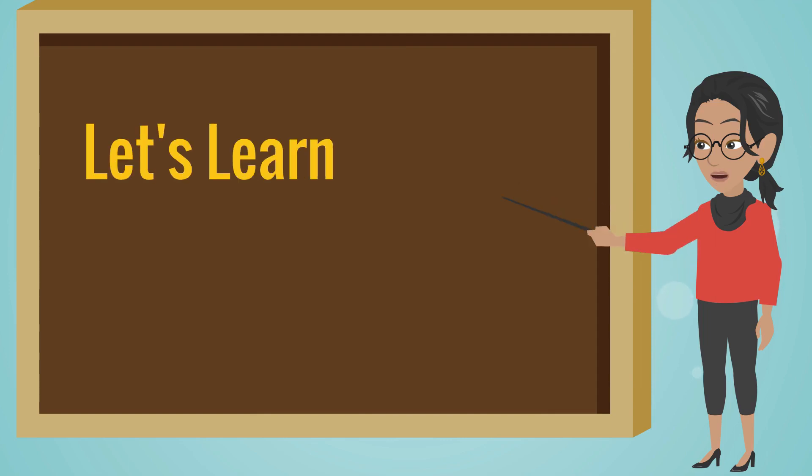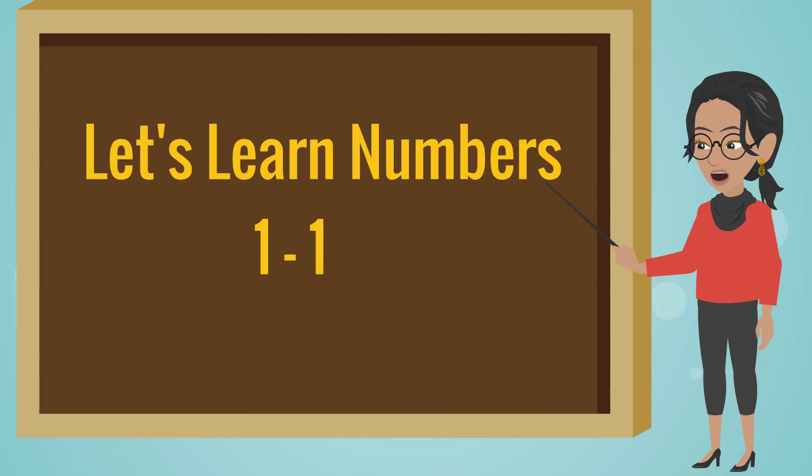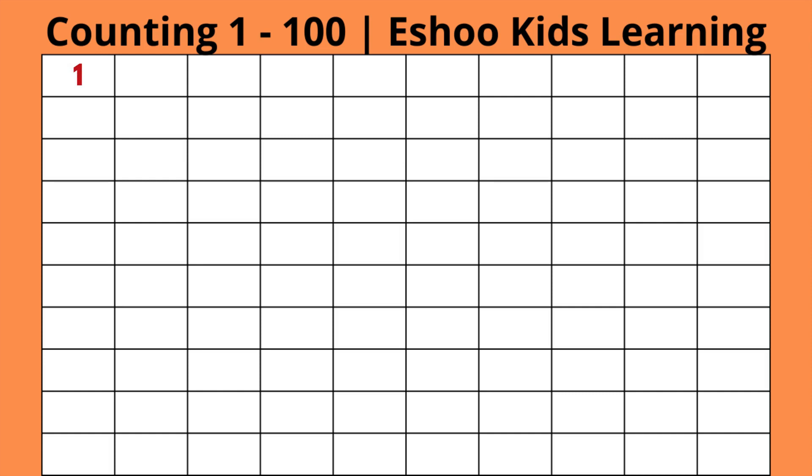Let's learn numbers 1 to 100. 1, 2, 3, 4, 5, 6, 7, 8, 9, 10.